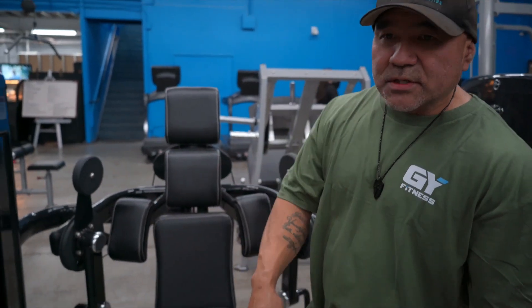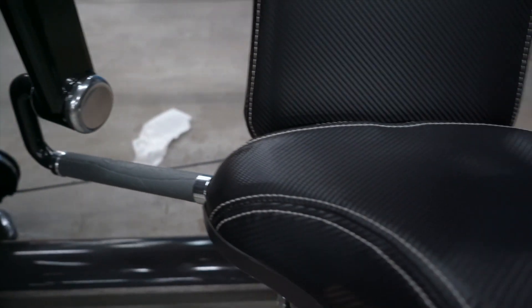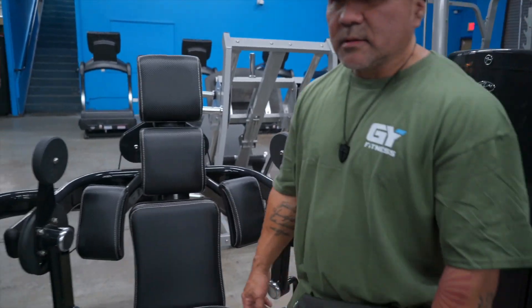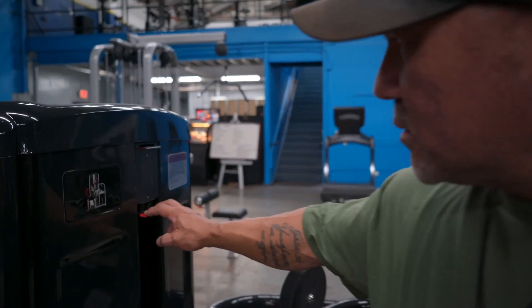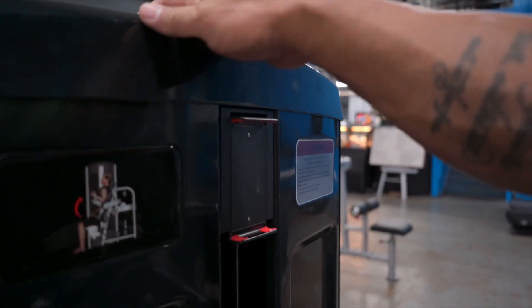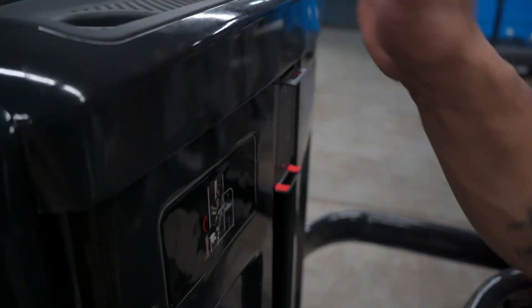On the concrete you'll see all the selectorized or pin-loaded equipment. These machines are a little bougie because they have cell phone holders and cup holders as well. So for those of you who want to drink your pre-workout, you can put it up there and not worry about it falling and spilling.